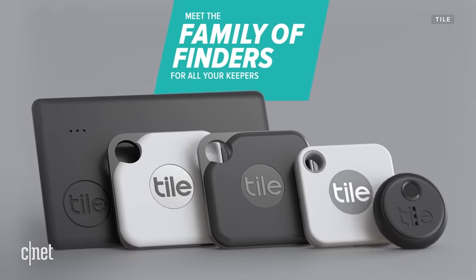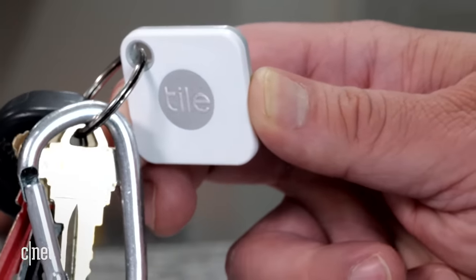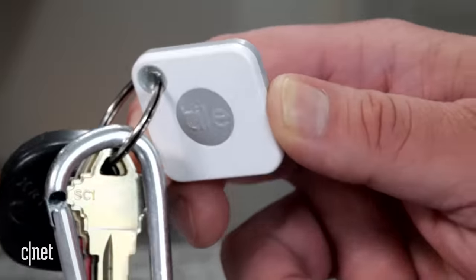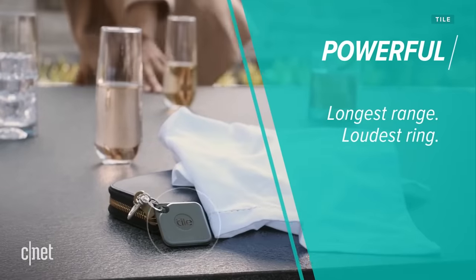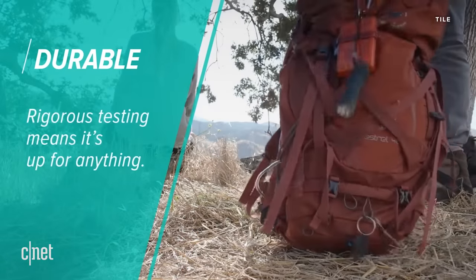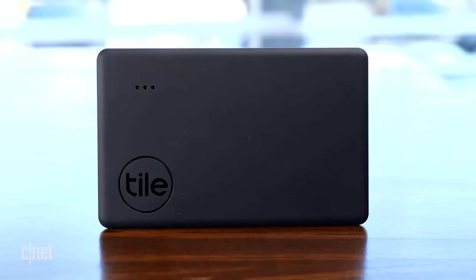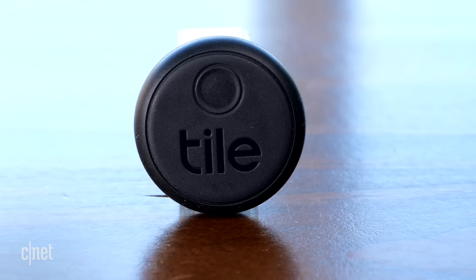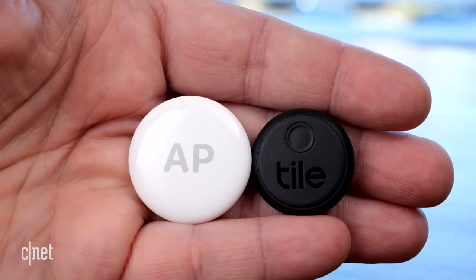But there are a lot of differences to go through, and let's start with size. Tile offers a handful of models each a different size and thickness. There's the $20 Tile Mate, which is about the size of a couple of poker chips stacked. There's the Tile Pro, which is a slightly bigger Mate that has a longer Bluetooth range and costs $30 — probably the most similar to an AirTag in terms of features. Then there's the Tile Slim, a credit card-sized option meant for wallets that costs $25. Also $25 is the Tile Sticker, which is probably the closest in size to the AirTag — it's actually a little bit smaller.